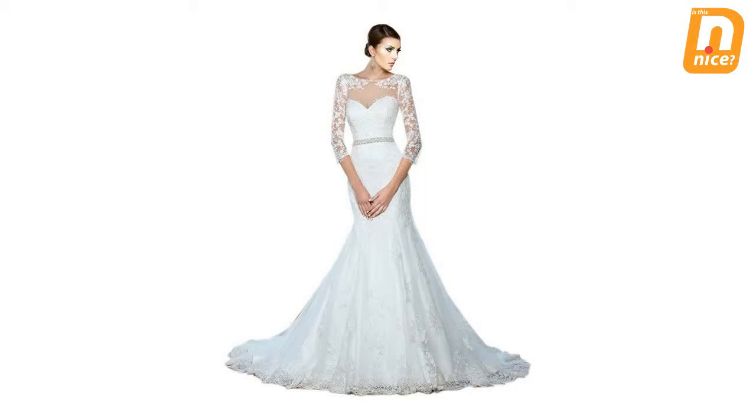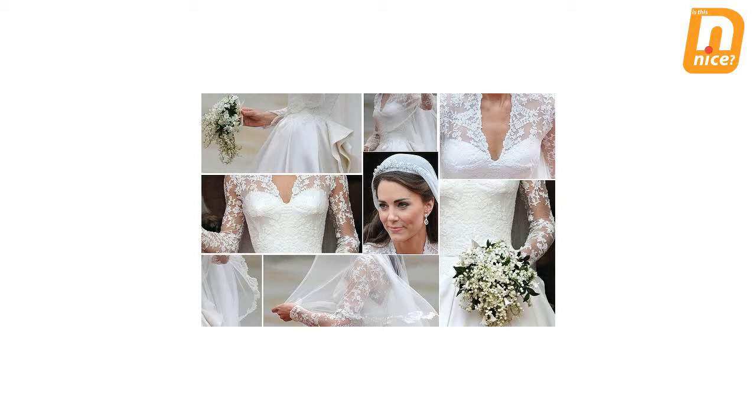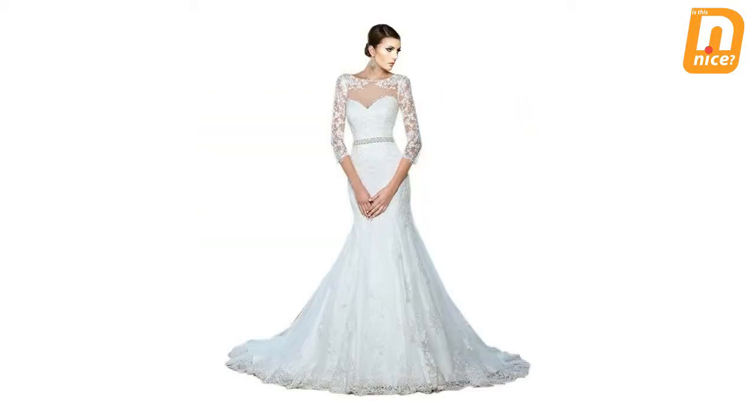Do you still remember the wedding dress that was worn by Princess Kate Middleton in her wedding? Many people who watched Princess Kate's wedding must feel amazing seeing her beautiful wedding dress. Princess Kate's wedding dress has been becoming popular until now. Many women are also desired to have the same design and are very proud to have this kind of beautiful wedding dress.